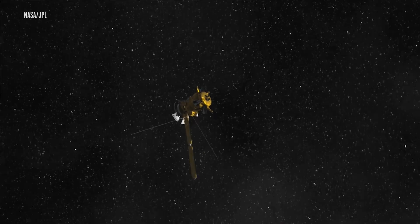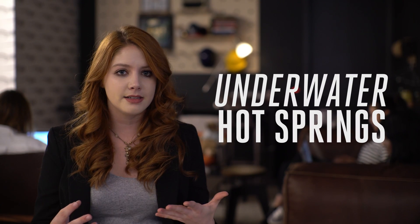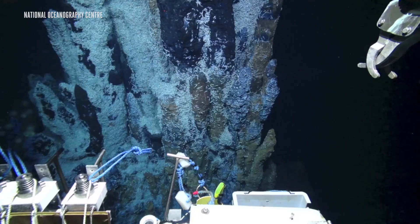The presence of hydrogen in the water is big, since it clinches this idea that there are underwater hot springs on Enceladus. It's known as hydrothermal activity, and it happens when the chilly ocean mingles with the piping hot rock on the sea floor. The same thing happens on Earth, too.